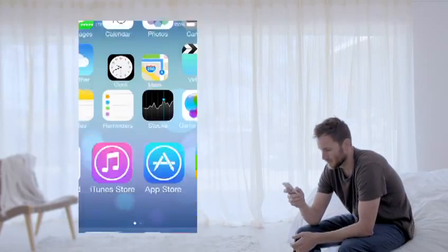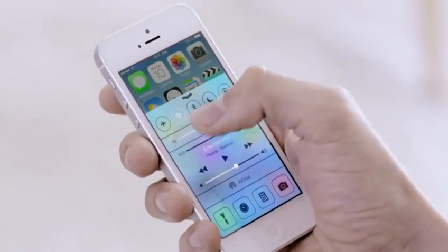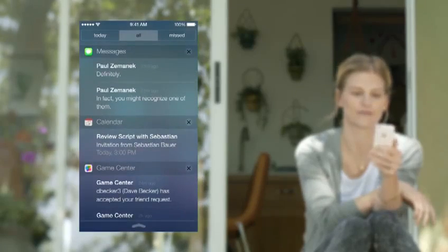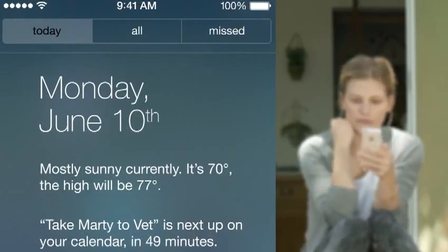In addition to the redesigned user interface, iOS 7 comes with some great new features and enhancements. Now, the controls you want to access quickly are all in one convenient place with Control Center. One swipe from any screen opens up a set of useful controls. And Notification Center is now available from the lock screen, with a new at-a-glance view of your day.